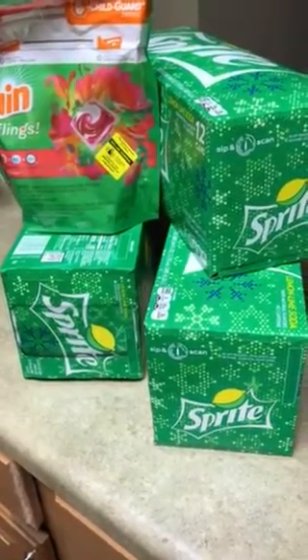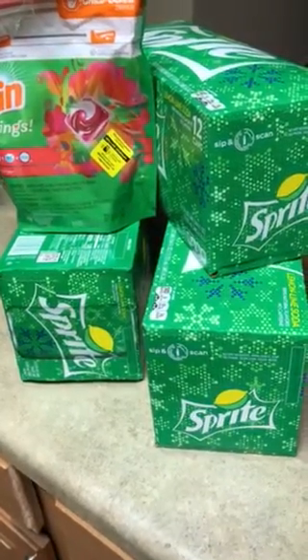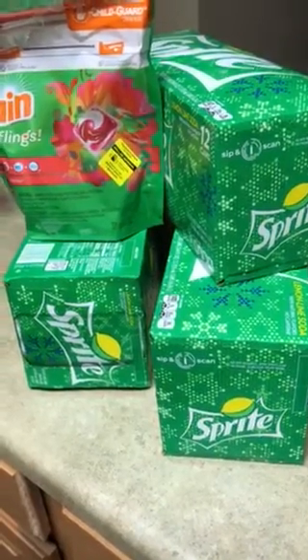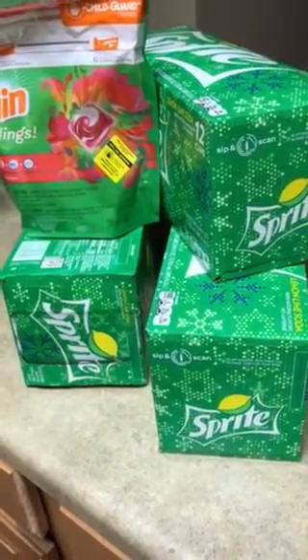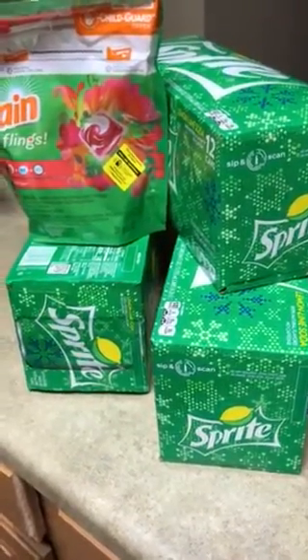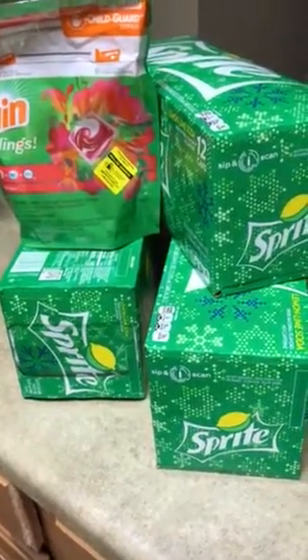they are buying the Coke products — buy three for $10. And then if you have the Dollar General digital coupons, which is an app that you download, you download the $2 off instantly so that it'll make them three for $8.